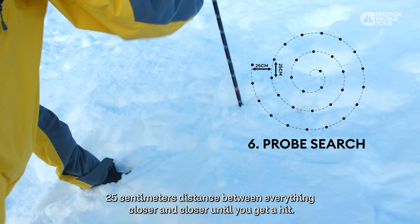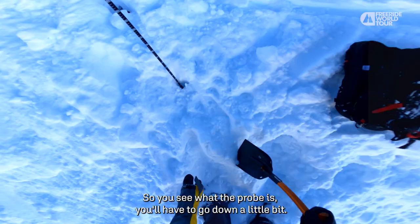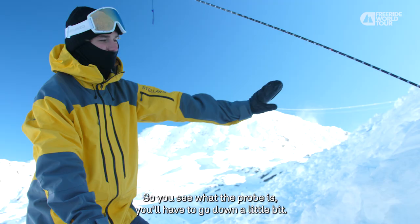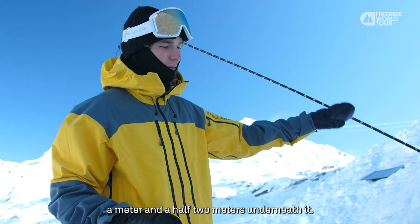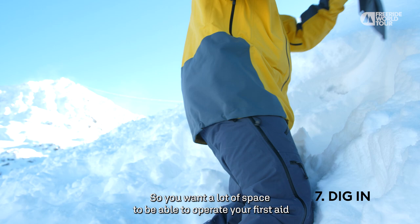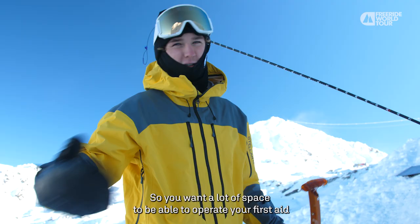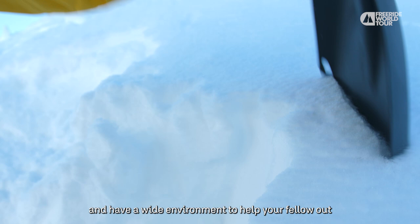Now I'll begin digging. You leave your probe in so you know the area where the victim could be. You see where the probe is — you'll have to go down a little bit. There's a lot of snow and you're digging into the mountain, so if the probe shows maybe a meter's depth, I would dig a meter and a half to two meters below it. You need to move a lot of snow. It could be badly hurt, so you want a wide environment to help your fellow out.